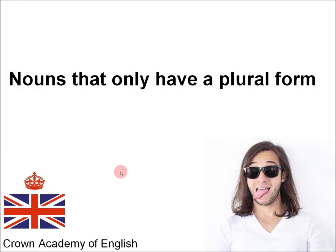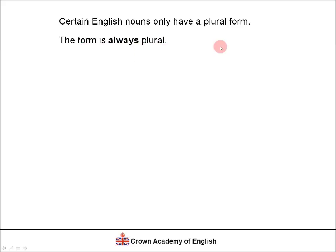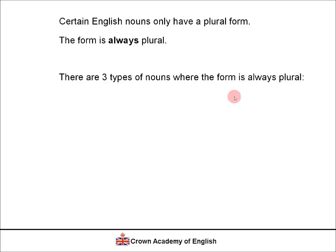Hello everyone. This is Andrew from Crown Academy of English. Today's lesson is about nouns that only have a plural form. Certain English nouns only have a plural form, which means the form is always plural, never singular. There are three types of nouns where the form is always plural.